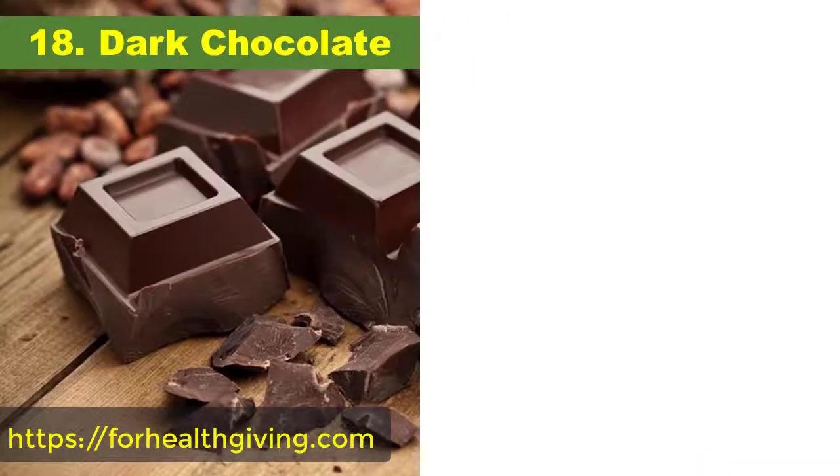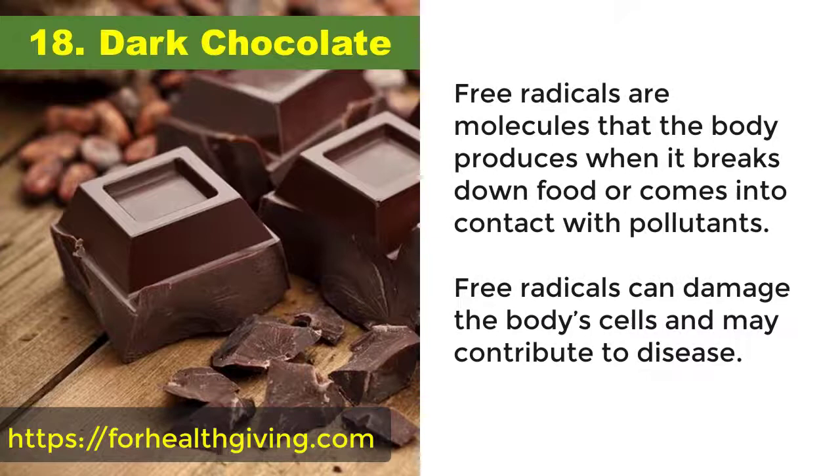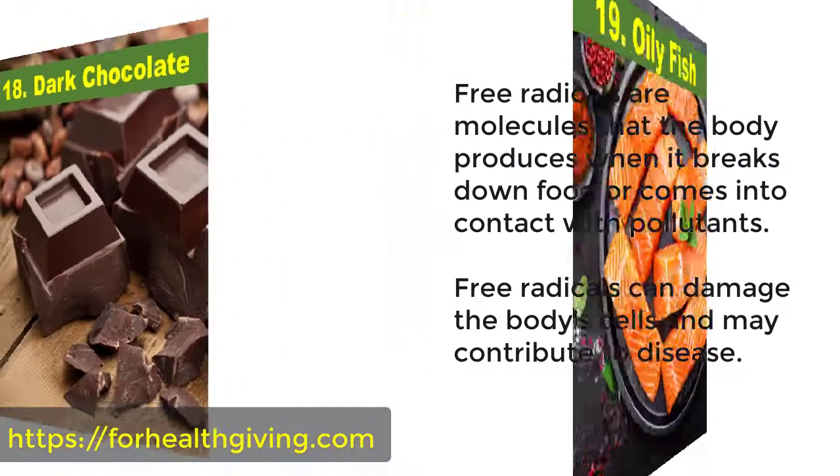18. Dark chocolate. Dark chocolate contains an antioxidant called theobromine, which may help to boost the immune system by protecting the body's cells from free radicals. Free radicals are molecules that the body produces when it breaks down food or comes into contact with pollutants. Free radicals can damage the body's cells and may contribute to disease.